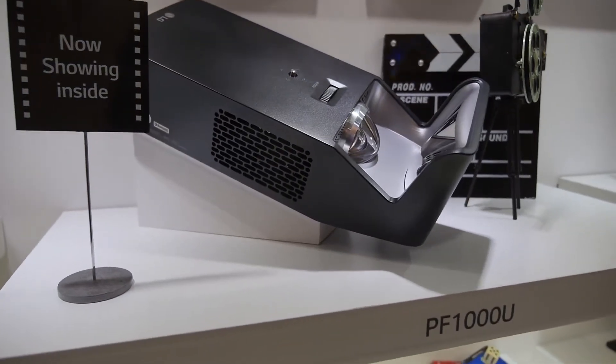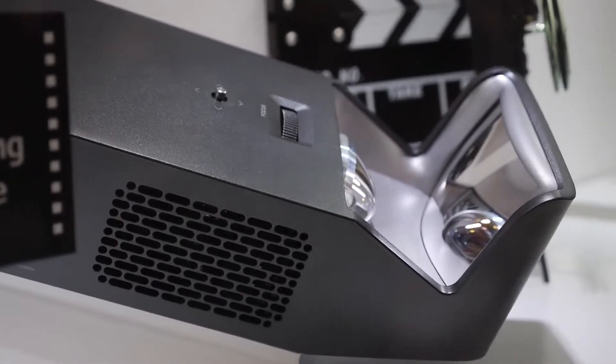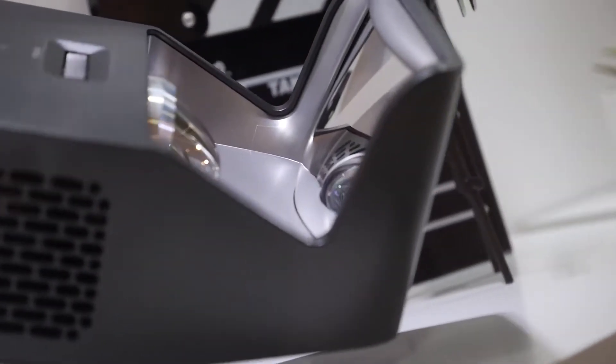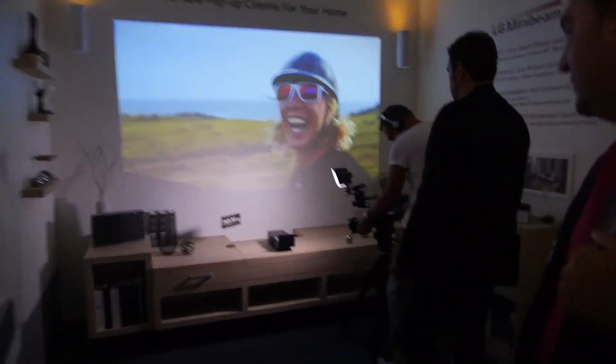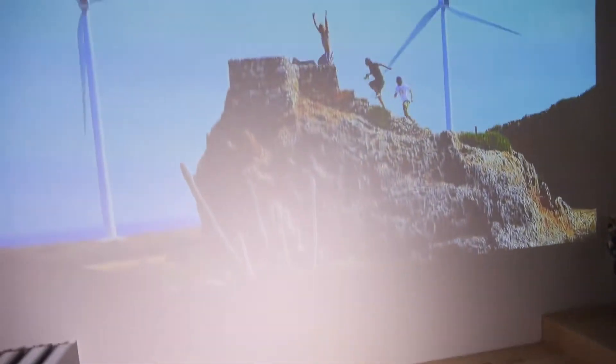So here's the new PF1000U — a very special 1080p LED projector from LG with this cool mirror. It projects into a mirror and then has a huge screen over here. This is how it looks — it's very giant.